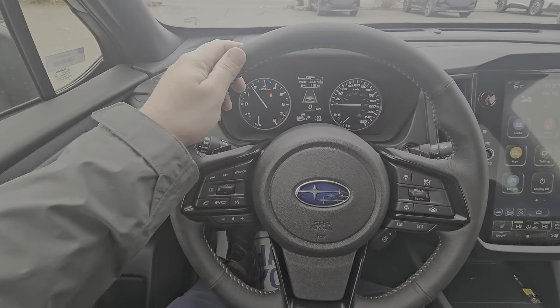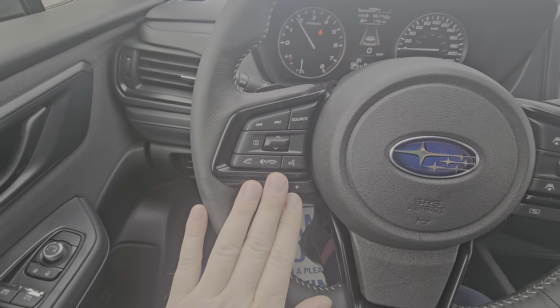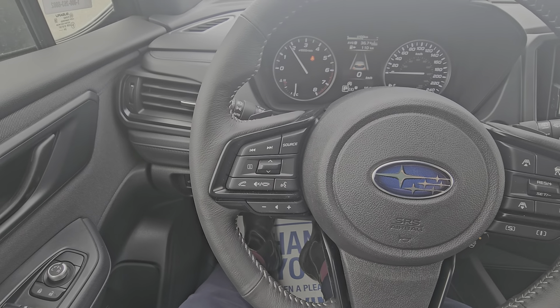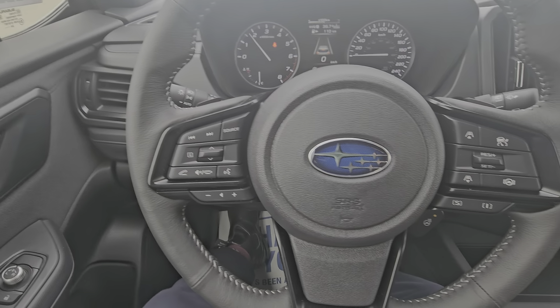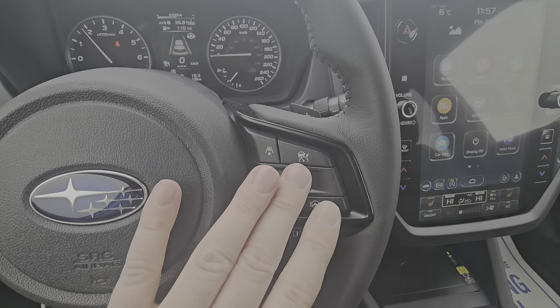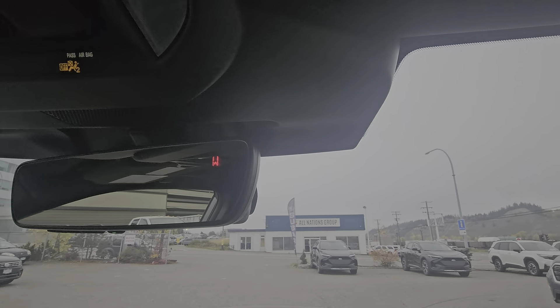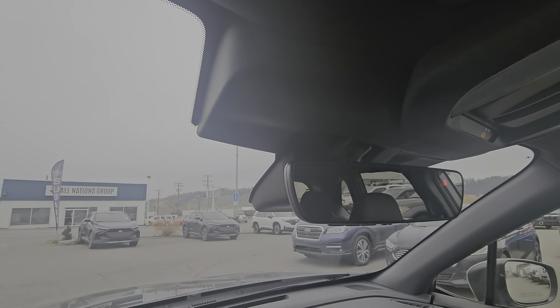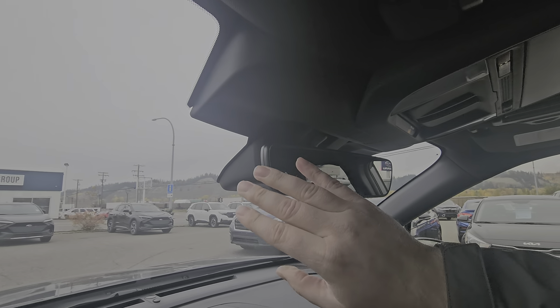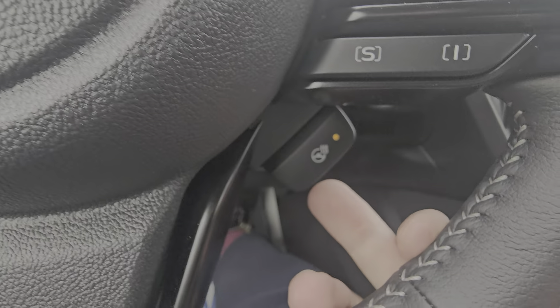Inside the Forester we have our leather wrapped steering wheel with Bluetooth and audio controls. On the left hand side you can make and take calls, control the volume of calls and music, and access Google Assistant or Siri. On the right hand side we have our adaptive cruise and lane centering. Both of those use the three black stereo EyeSight cameras to look for cyclists, road lines, pedestrians and other vehicles. These cameras also do automatic emergency braking, which saves you 10% on your basic insurance here in BC.